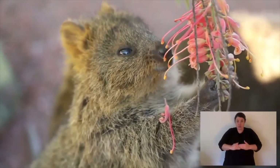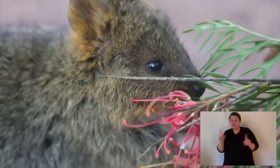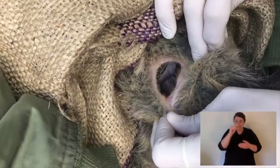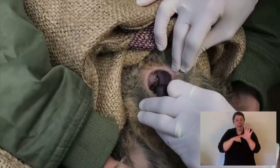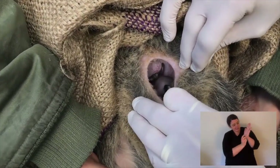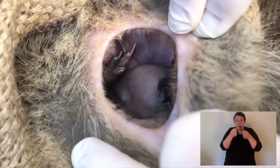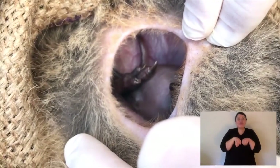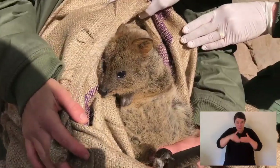Quokkas are marsupials — they have a pouch. A male and female mate, and like all marsupials, the pregnancy is really short, like 30 days. When humans have babies, we're pregnant for nine months; quokkas are pregnant for one month. When that little joey is born, it's like a little jelly bean. It climbs up into the pouch and attaches to a little teat, suckles from that, and grows into a little quokka in the pouch.